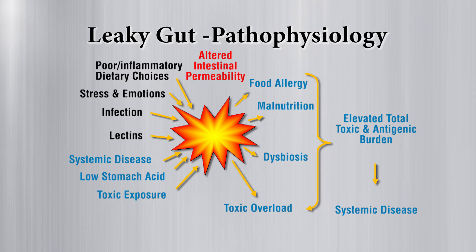Malnutrition occurs when your probiotic flora isn't healthy — you don't absorb and utilize nutrients properly. You get dysbiosis, meaning you start to grow more yeast and other unfriendly bacteria when you don't have beneficial flora to keep them in check. You also end up with toxin overload because beneficial flora actually play a role in helping you detoxify on a daily basis.